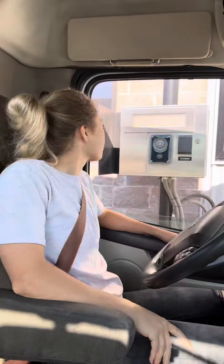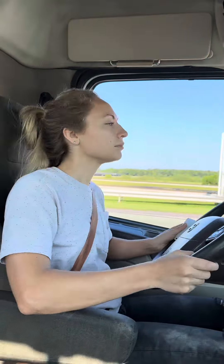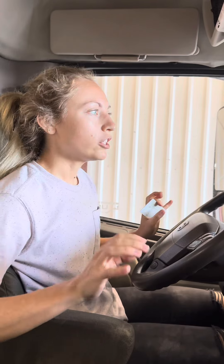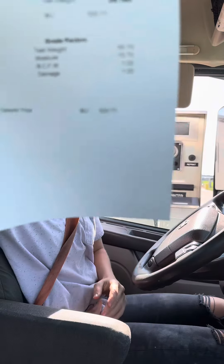Once you get to the elevator, you unroll your tarp. They take a sample of the corn, you weigh in, you go dump the corn, and then you weigh it out and get your little slip that tells you how many bushels it was. I'm going to guess that load was 524 bushels — see how close I am — 520. 520.